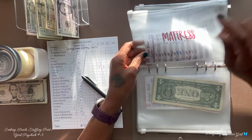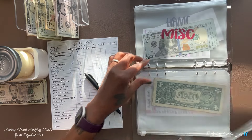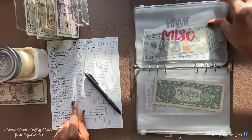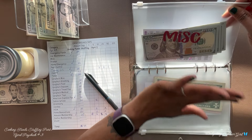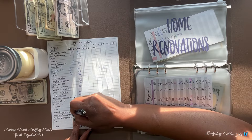Mattress — we have purchased our mattress, so I am going to take this envelope out. Miscellaneous will not receive anything — we have $500 and our goal is $500, and this is for any unexpected expense. Home renovation will receive $50.